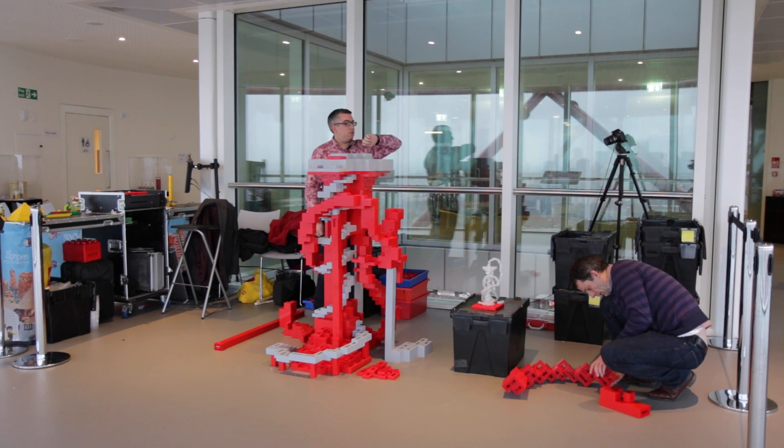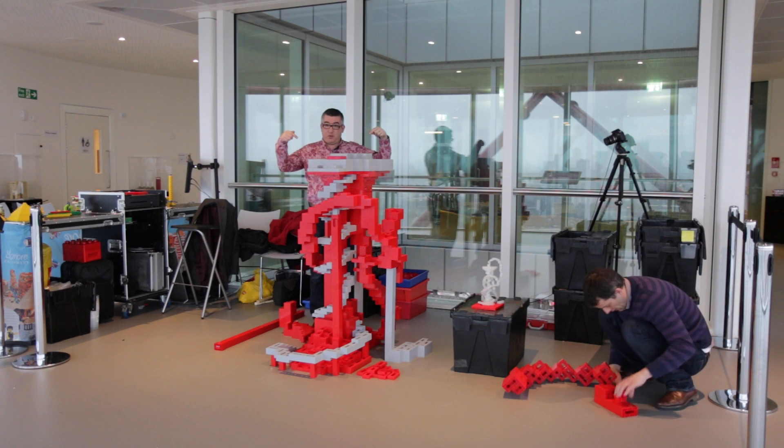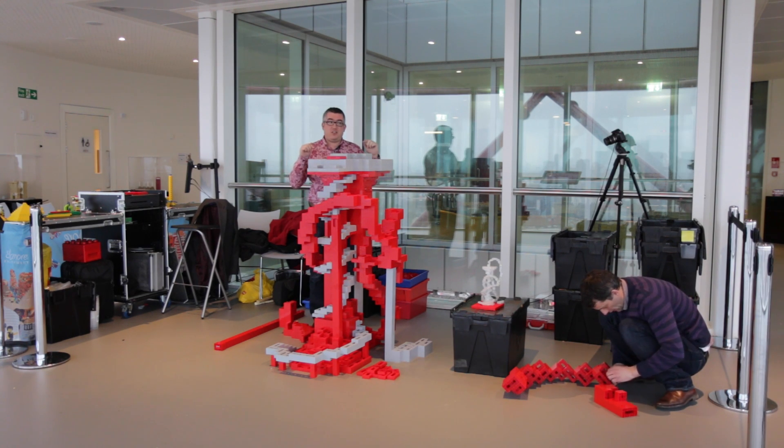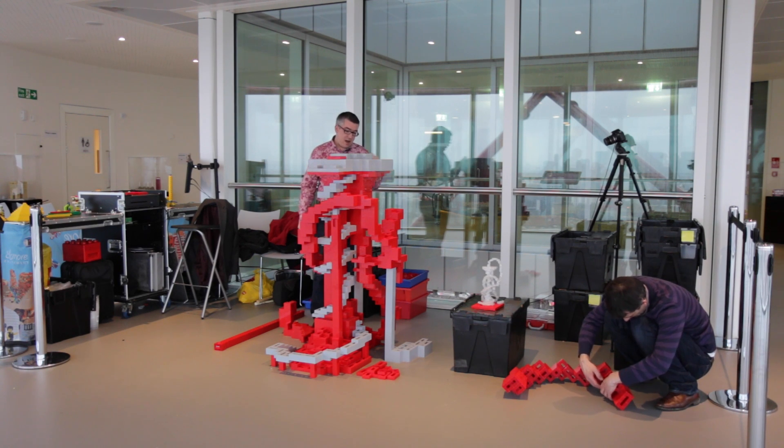So day four, day five of building the Orbit — as you can see it's actually starting to look like an Orbit now, which is cool. Simon has done an absolutely sterling job building an awful lot of this.